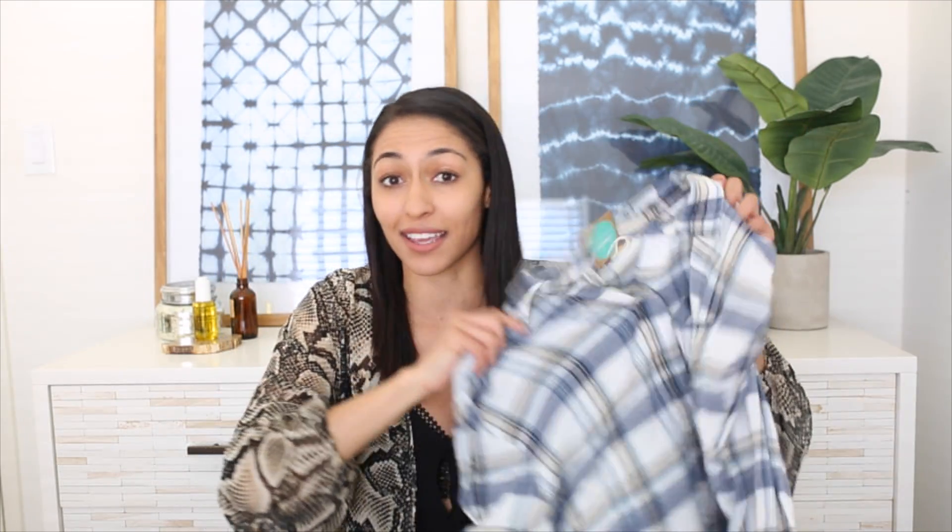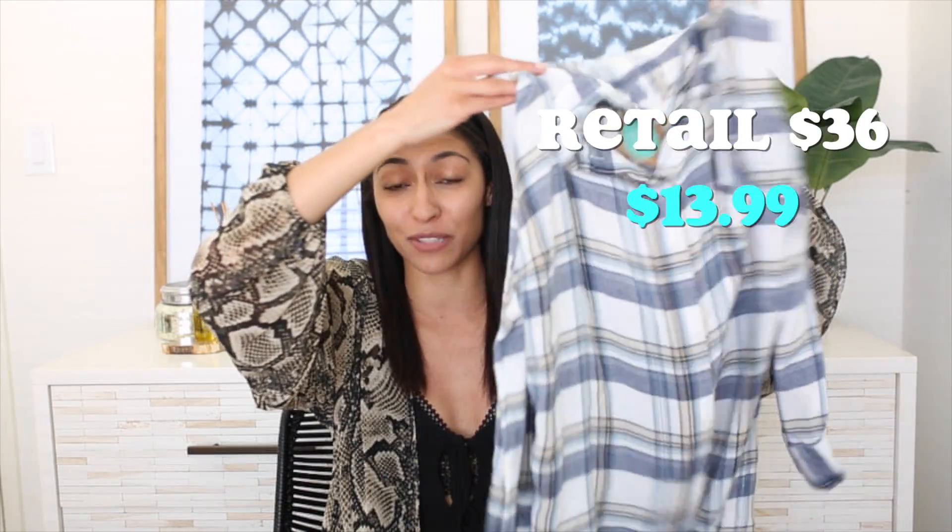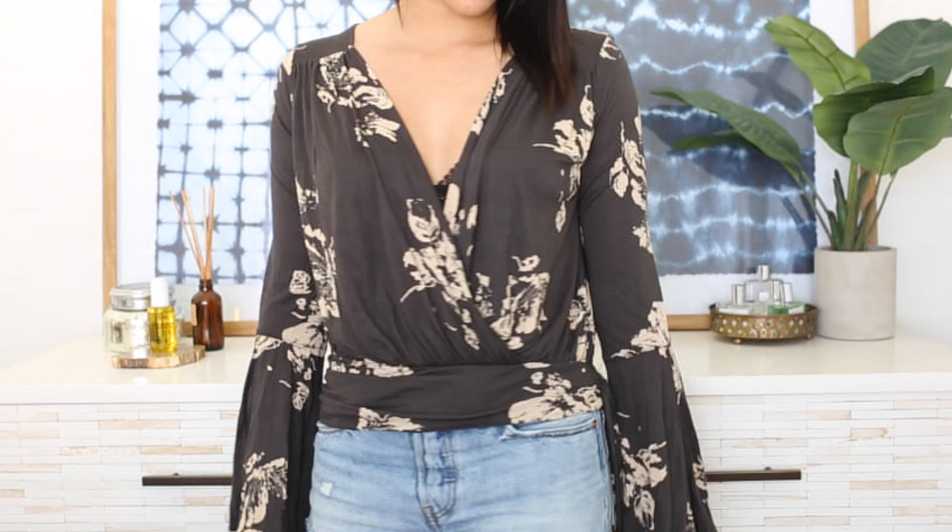Another thing I got from ThredUp is this little flannel shirt from Urban Outfitters — I had one before and loved it. And then another great find is this Free People piece with bell sleeves. You guys know I absolutely love Free People but it is so pricey. Everything looks brand new, not heavily used. ThredUp is actually offering you guys a coupon in the description box down below — you can get up to 40% off, so I'd highly recommend checking them out.